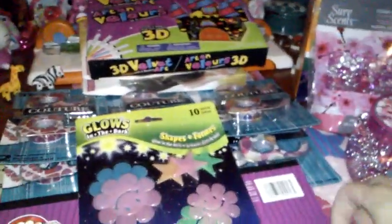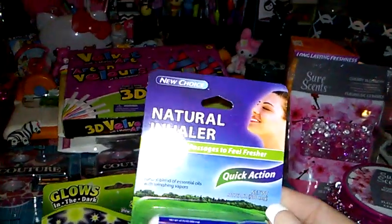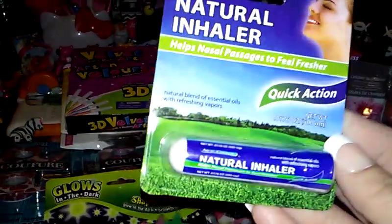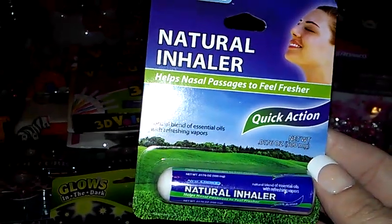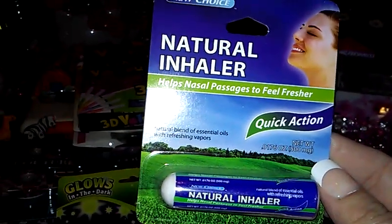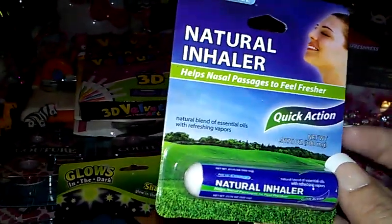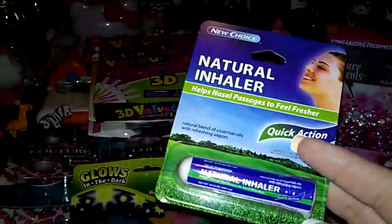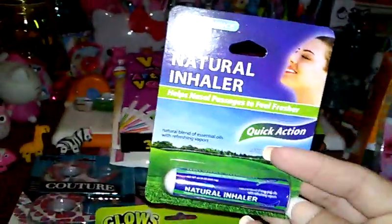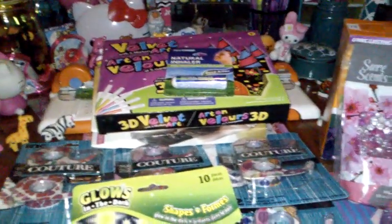And I found this natural inhaler. It helps nasal passages feel fresher — quick action. I have a deviated septum on my right side of my nose and I actually had two surgeries and it did absolutely nothing. My husband has the same problem too. First time even seeing this, so I'll let you guys know how that works out. Hopefully it works because I need my nasal passages to just open up.